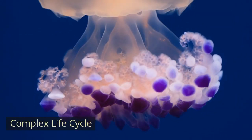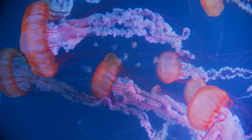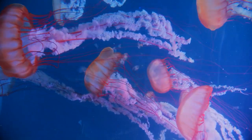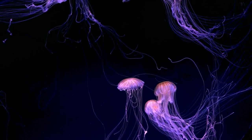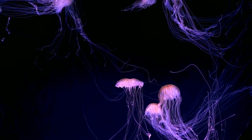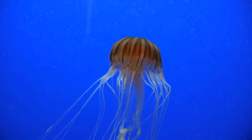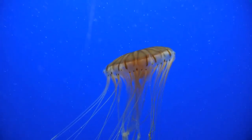Complex Life Cycle. The life cycle of a jellyfish involves several stages, including a polyp stage and a medusa stage. Adult medusas release eggs and sperm into the water, where fertilization occurs. The resulting larva develops into a polyp, which attaches to a substrate and reproduces asexually by budding.